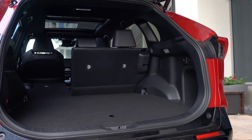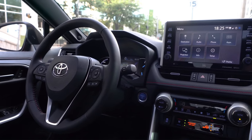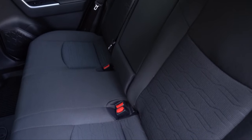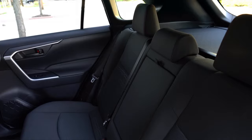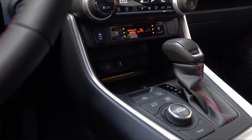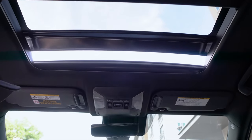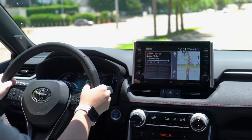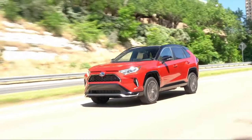The interior of the RAV4 Prime is well-designed — comfortable, spacious, and well-built — with a user-friendly control setup and a long list of active safety features as part of Toyota Safety Sense 2.5+. When it comes to the overall driving experience, the RAV4 Prime delivers a controlled ride and surprisingly responsive handling, and it's quick, with a 0–60 mph time of just 5.7 seconds.